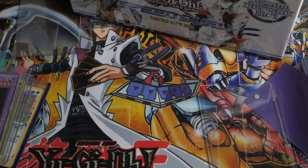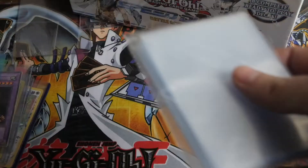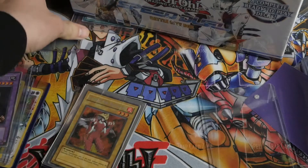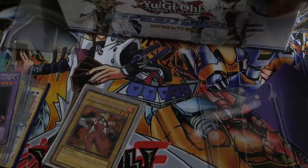Everyone, welcome back. We've got a lot of packages — stuff has finally started coming in. Here's some stuff that I opened, or I got in the mail kind of on its own, so I just went ahead and opened it. One of them was the Speed Duel box. I may have shown that already, I'm not sure.